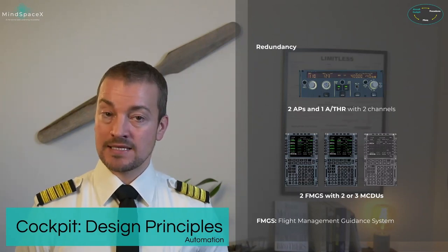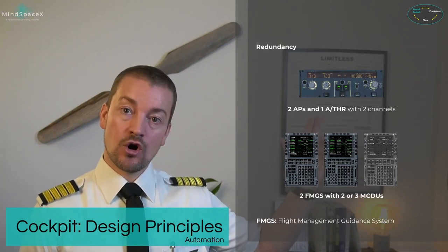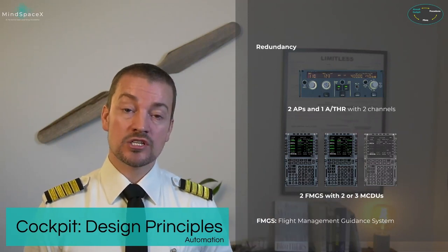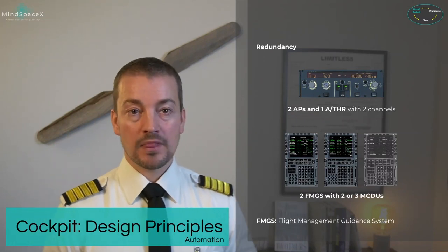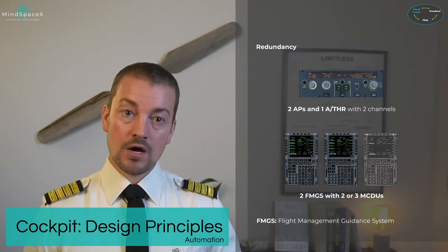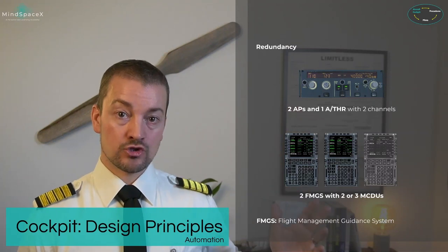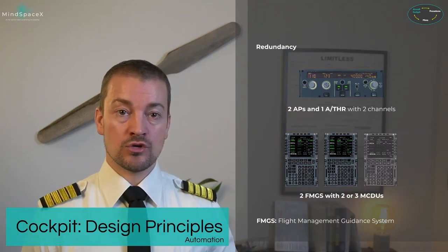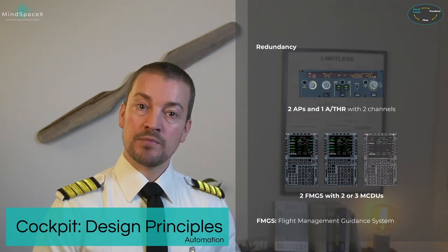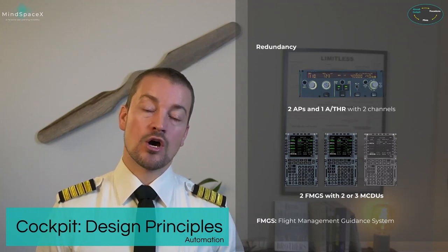The type of redundancy built in depends on the system. If a system is crucial and can never fail, redundancy is built in with dual channels — like the autothrust or the FADECs on the engines. If one channel fails, the other takes over with no indication needed. Most systems are built with multiple independent systems: two autopilots, two FMGSs, two or three MCDUs, multiple screens — two PFDs and two NDs. Redundancy is crucial when talking about automation.